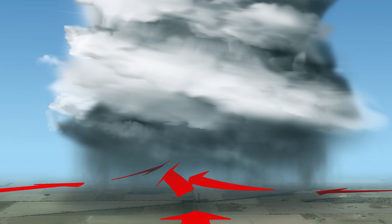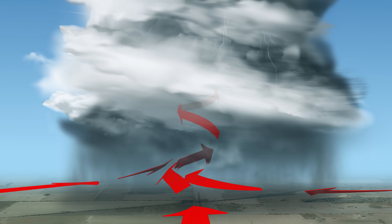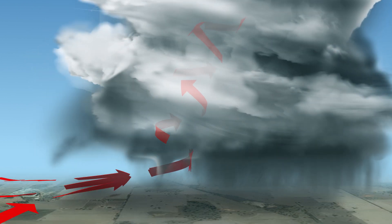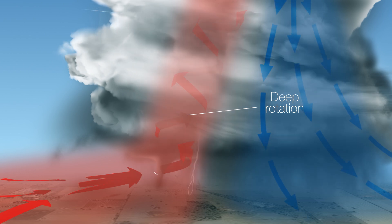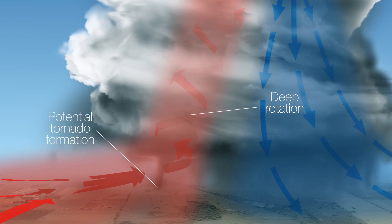However, the most dangerous type of thunderstorm is a supercell thunderstorm. Supercell thunderstorms are highly organised thunderstorms with a very deep, rotating column of air which tilts away from the downdraft. This means they can last a long time — 4 to even 8 times longer than regular thunderstorms.